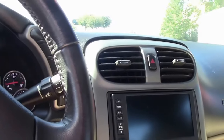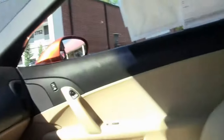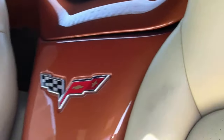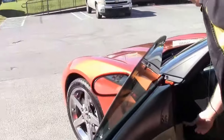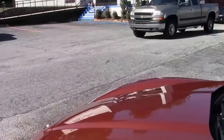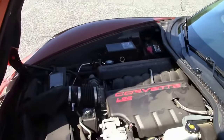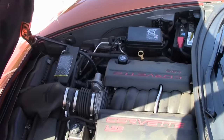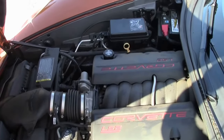2007 gave us the LS2 400 horsepower engine, and she is stock without any modifications.